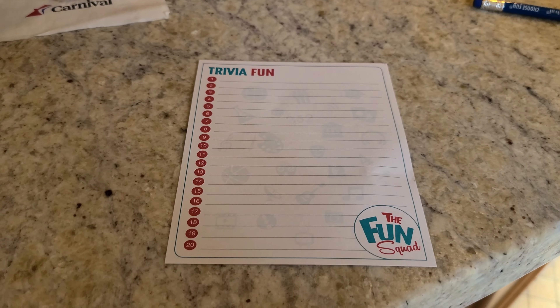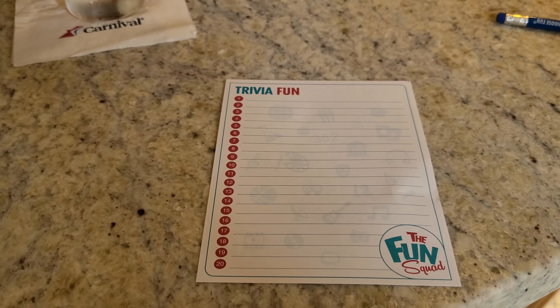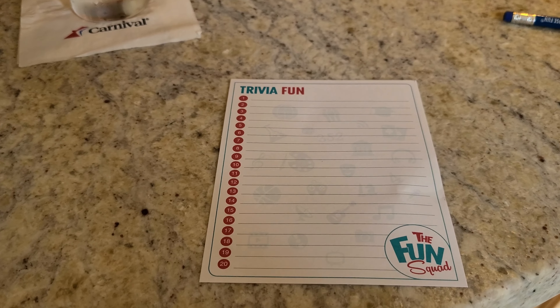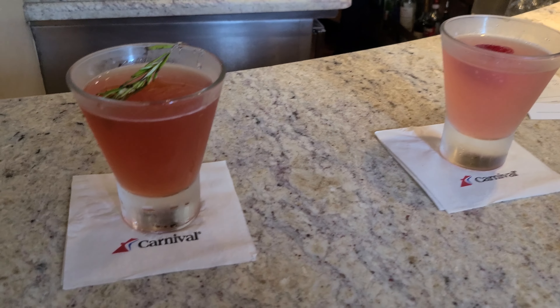After a pretty long nap, we came downstairs where they were playing Walk the Plank — a lot of mini-games like knocking plastic bottles off people's heads. Very wacky.